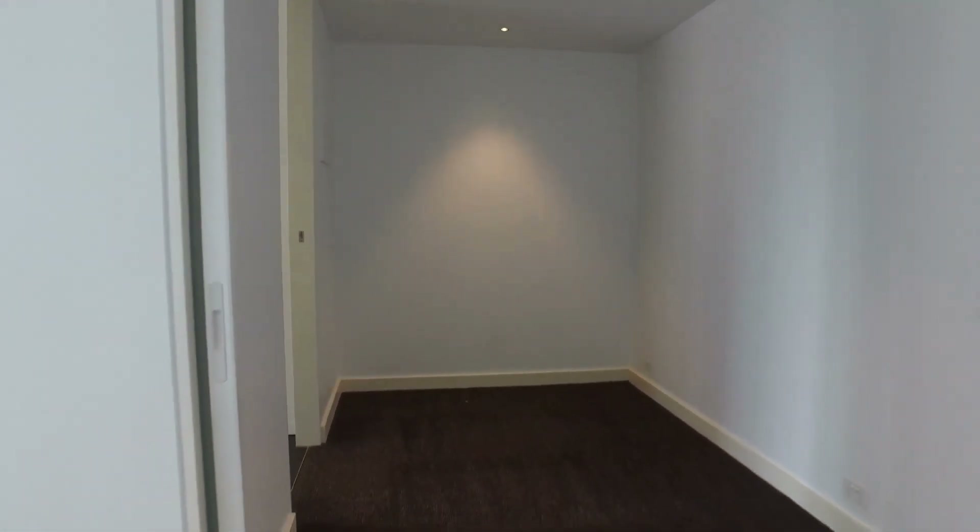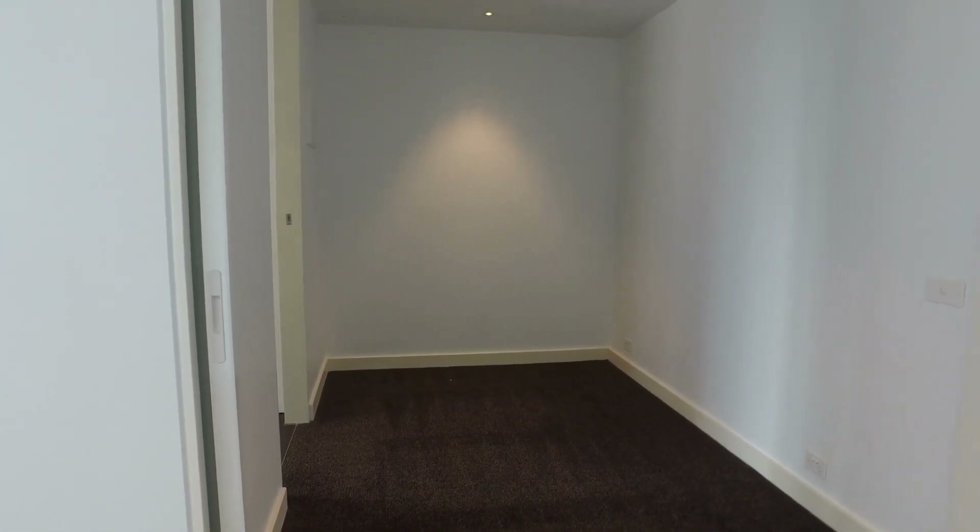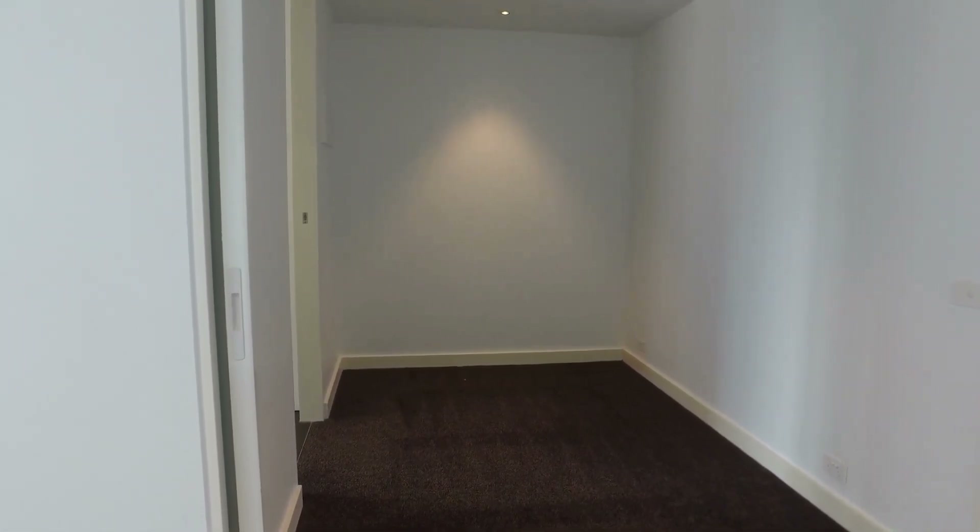Back again to the study slash bedroom two. You could fit a single bed in here with a bedside table, or either a study nook area as well. Plenty of space for that.